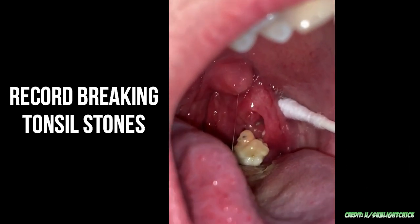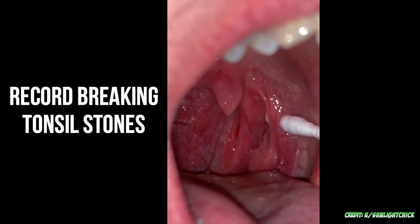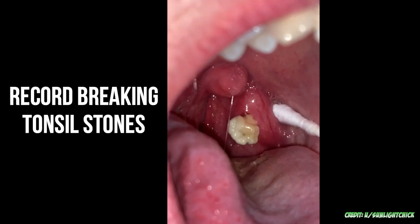Good medical morning! Today we're looking at the top 10 tonsil stone extractions and pictures of the past 12 months. Let's kick it off right about now.